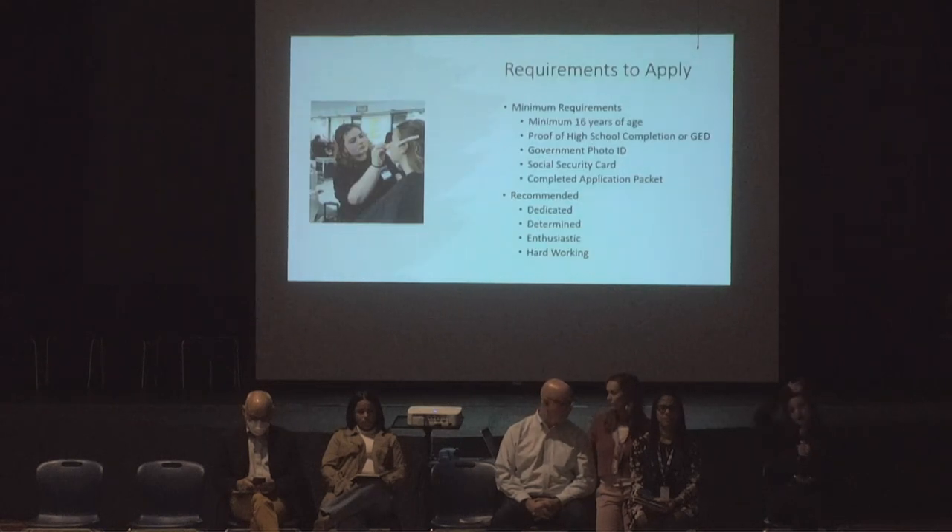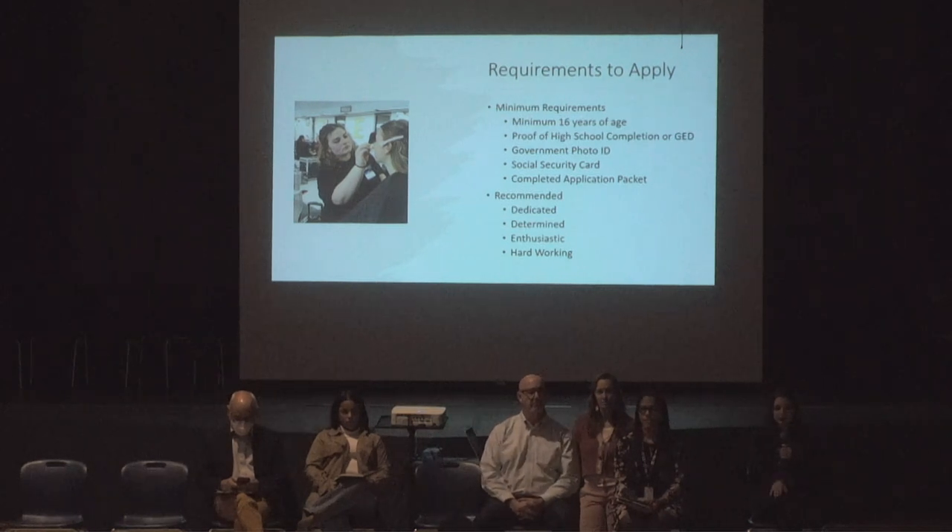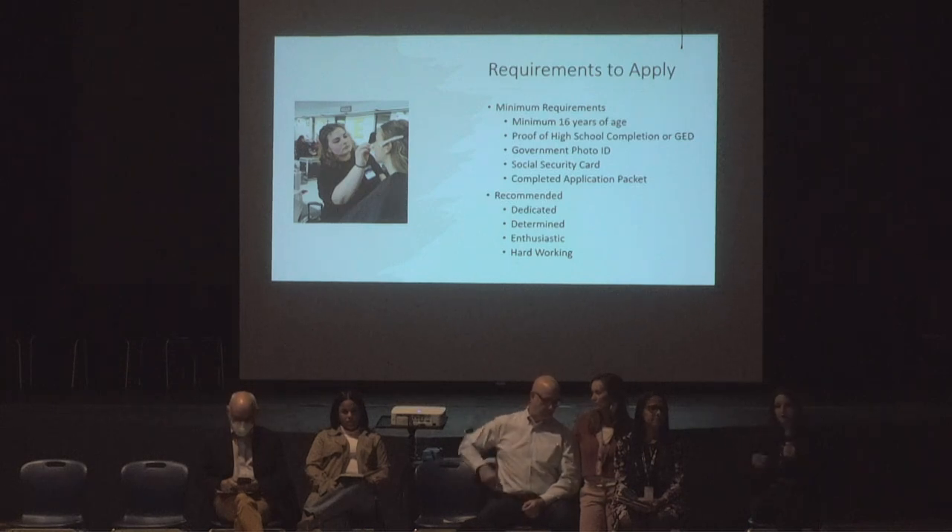Requirements to apply: you must be a minimum of 16 years of age. We also require you to have completed high school or have a GED certification — so that means your high school diploma or official transcripts after you graduate — as well as a social security card, government photo ID, and a completed enrollment packet.